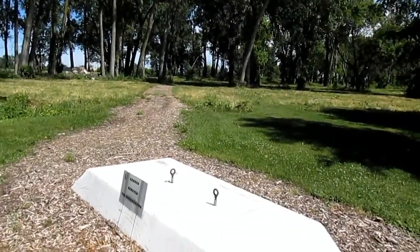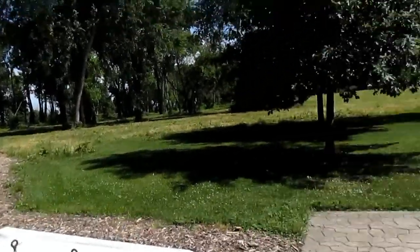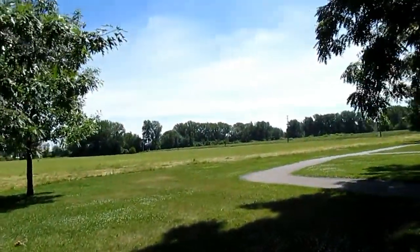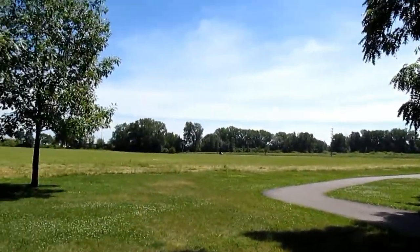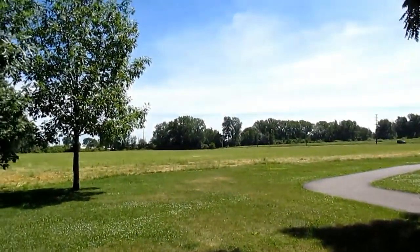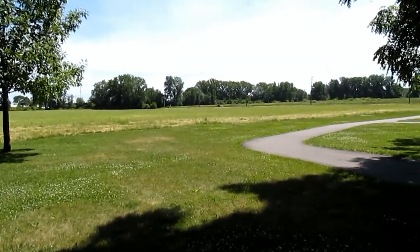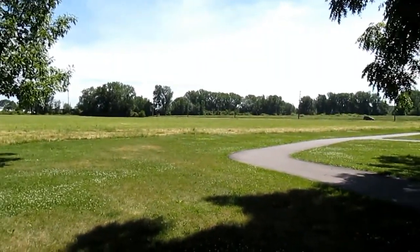Unfortunately, they actually removed the cannon that was here, but they provide a little background on the overall battle. It was part of the War of 1812, which was fought between the Americans and primarily the British and Canada — or present-day Canada — as well as their Native American allies.